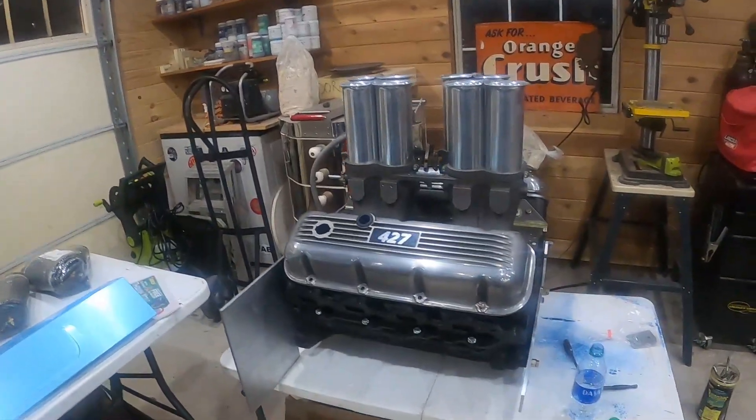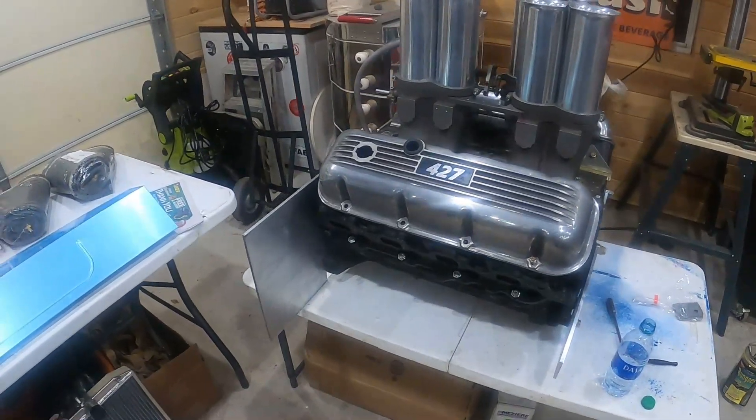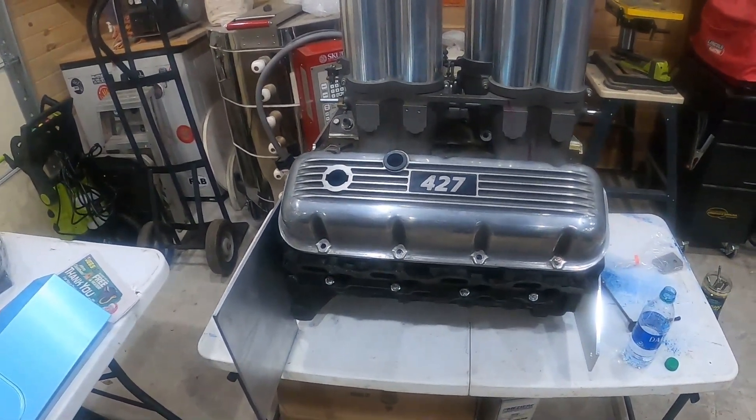Here's the mock-up motor with the injection-style valve covers on it and motor plates. We're getting ready to do some measuring and trimming of those motor plates to set this thing in. We've got to get the proper angle on it going toward the rear end.